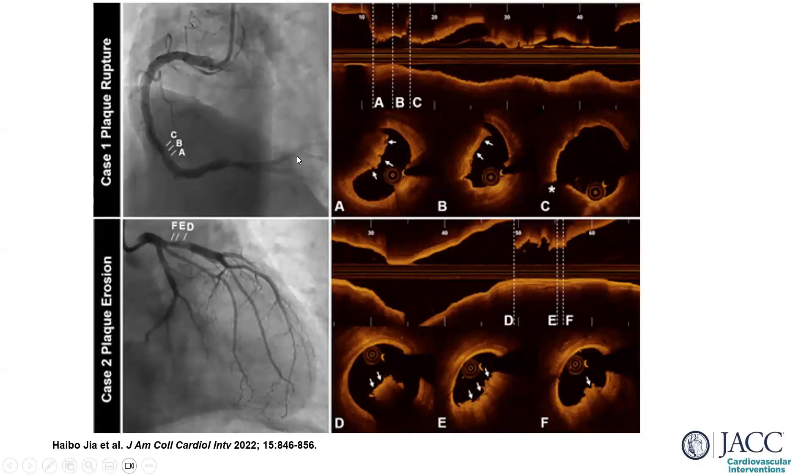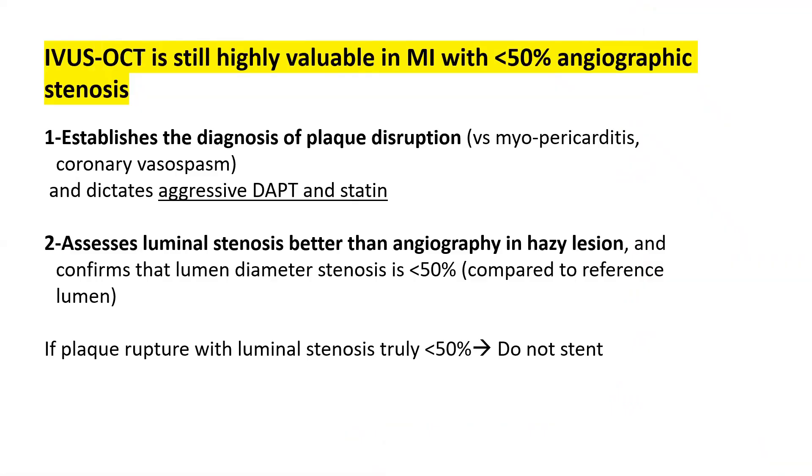Here is an illustration from the EROSION trial showing an area with plaque rupture — a thin cap that ruptured with red thrombus formation. The luminal stenosis is less than 50 percent, so this was left alone. In another case, there is a thick cap — not thin — without rupture, but with thrombus formation on top of it. This is what we call plaque erosion: a thick cap with no rupture and thrombus formation. The thrombus is visible here. This case was also left alone with no stenting.